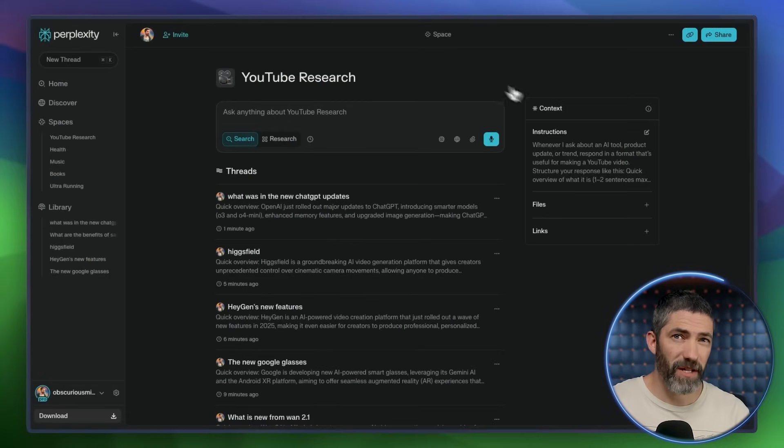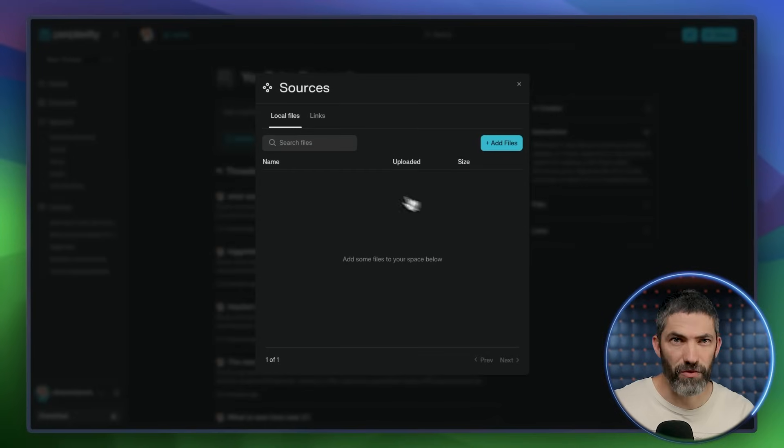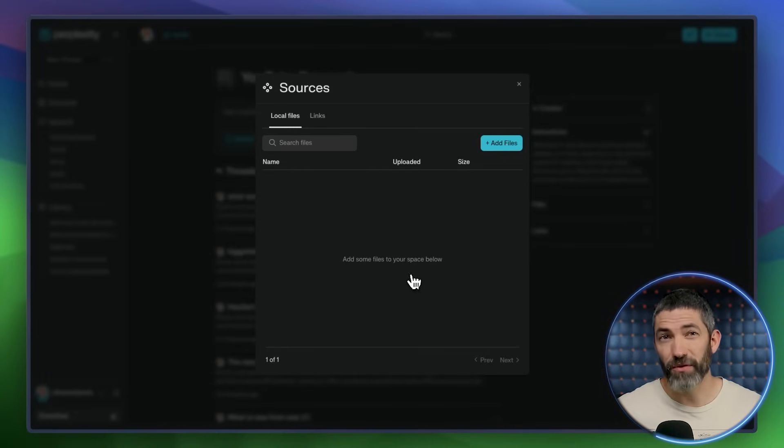Another useful feature of these Spaces is you can upload files that it will reference for each new thread, so you don't have to upload the file for each new conversation.